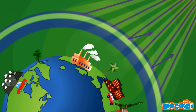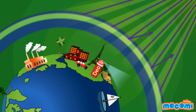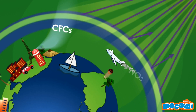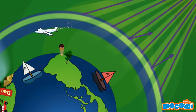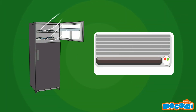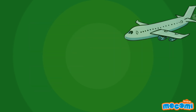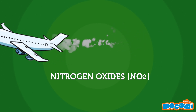Our ozone shield is now being deteriorated due to certain man-made chemicals, primarily chlorofluorocarbons (CFCs) and nitrogen oxides. CFCs are a group of chemically similar gases used in refrigeration systems, air conditioners, aerosols, solvents, and in the production of some types of packaging. Nitrogen oxides are a by-product of fuel burning, for example from aircraft exhausts.